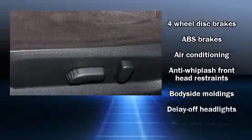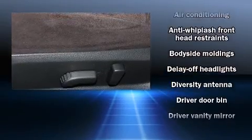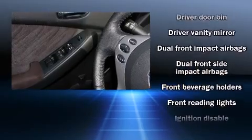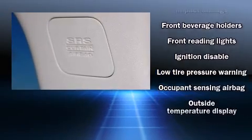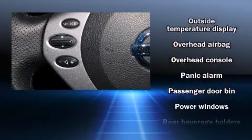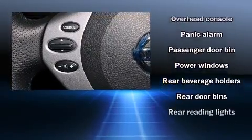Nissan ensures the safety and security of its passengers with equipment such as dual front impact airbags, head curtain airbags, anti-whiplash front head restraints, a panic alarm, and four-wheel disc brakes with ABS. This car was designed with safety in mind, allowing you to drive with even greater assurance.